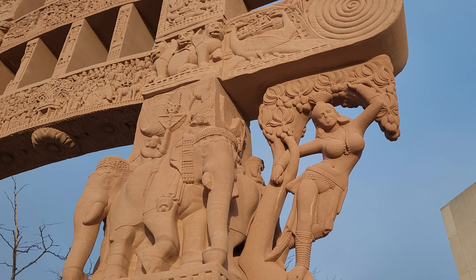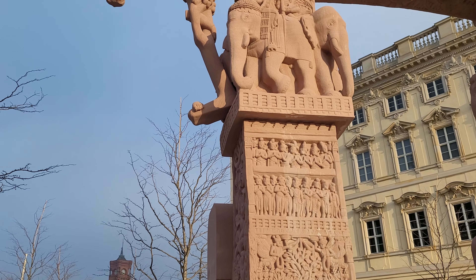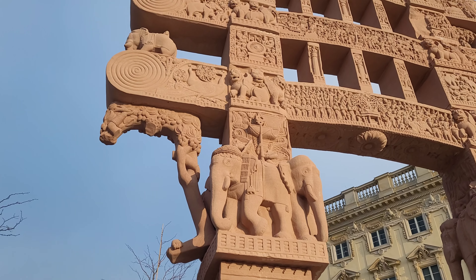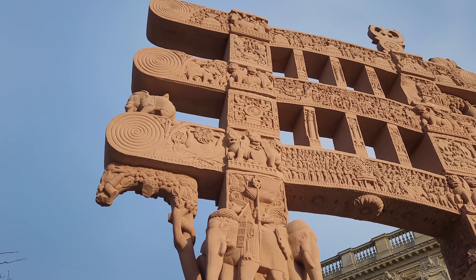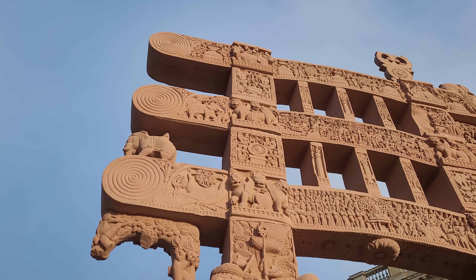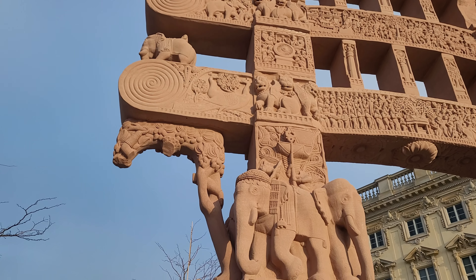It is noticeable that the gate is not complete — parts are missing. This is an archaeological copy: defects and weathering were faithfully reproduced and not added. However, there was one challenge: the gate in India has since undergone further changes due to weathering and is no longer in the same condition as the 1870 copy. Therefore, a commission of experts together with the Bamberg company decided how to proceed in each case.